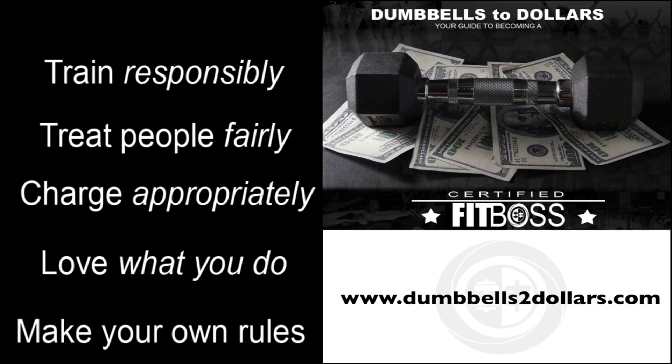Get the tools you need to become a free and independent trainer with my Dumbbells of Dollars course at www.dumbbells2dollars.com.